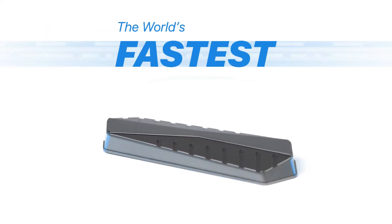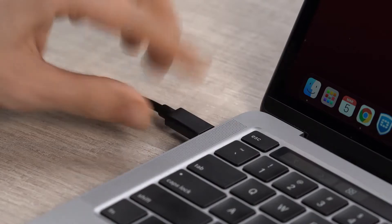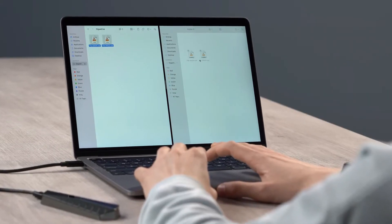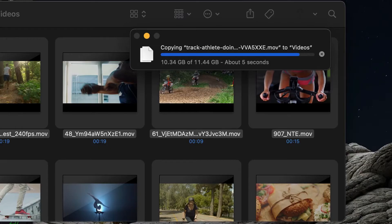Introducing GigaDrive, the world's fastest external SSD. GigaDrive will never hold you back. Copy 2.8 gigabytes in just one second, or twenty full HD movies in less than 20 seconds.